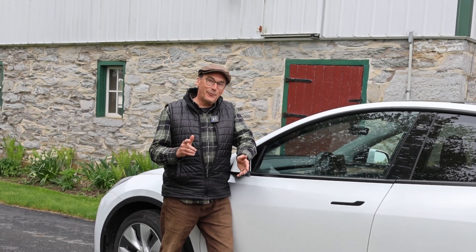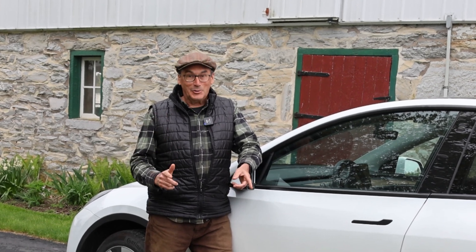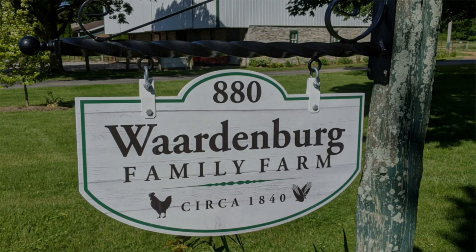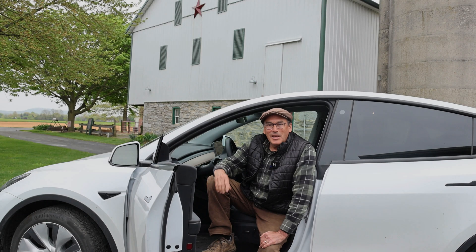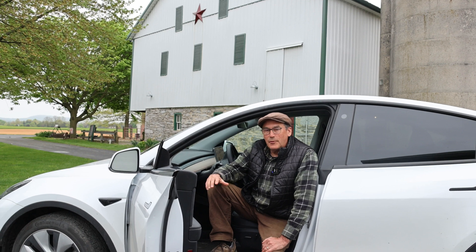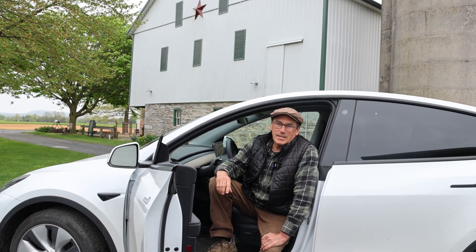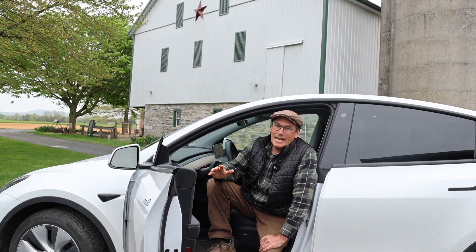But this one is different than all the other tests you've seen because we're going to go for a ride in the country. This really isn't a tech video. For those of you who are not familiar with full self-driving, this is Tesla version 12 and it's the only one that's powered by AI.